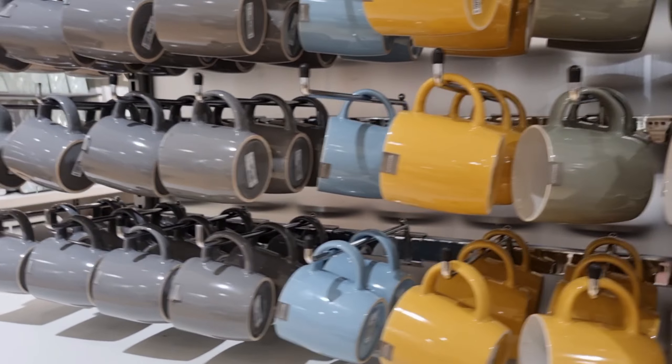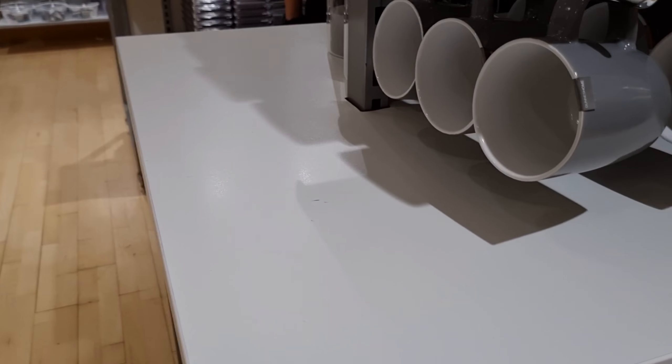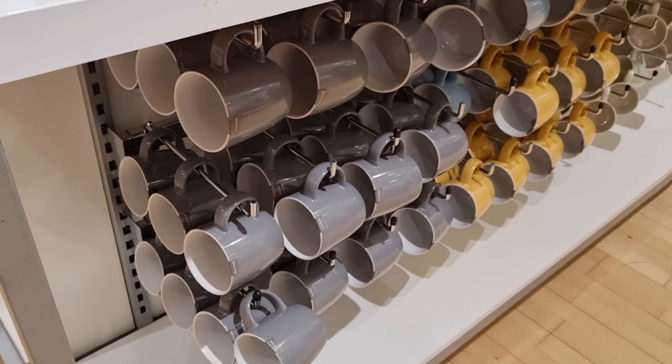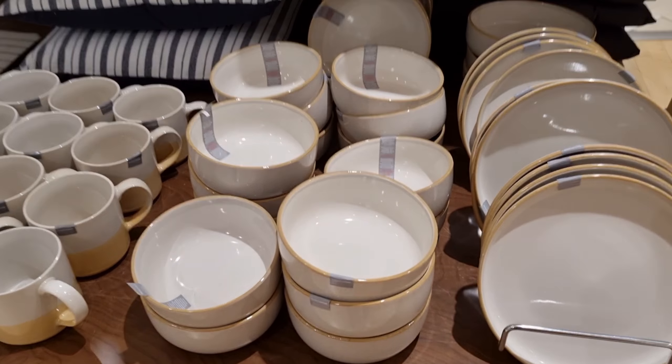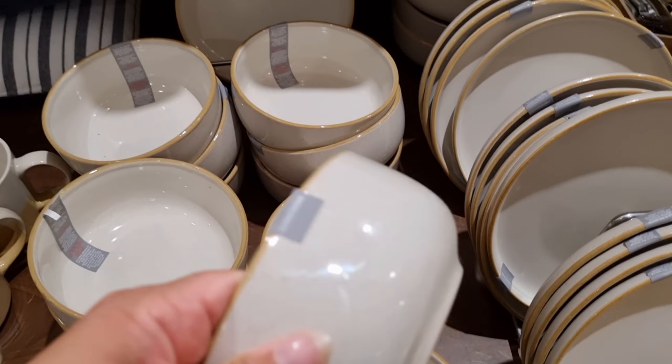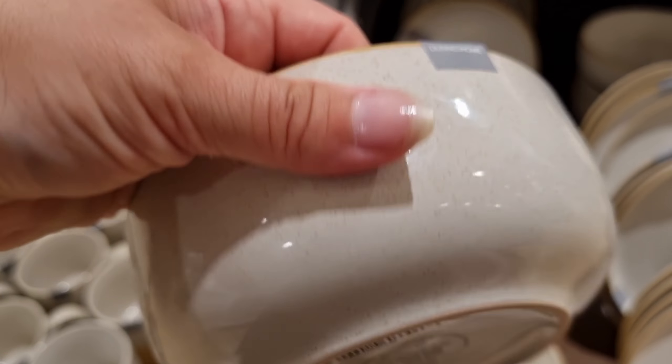These zip poles are so cute and I wish I could get those. I could fit those in my suitcase, right? Although my suitcase was already over weight. The prices were good — Spain is so much cheaper than Finland.